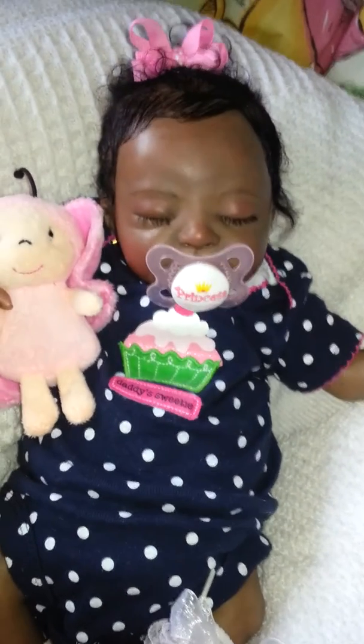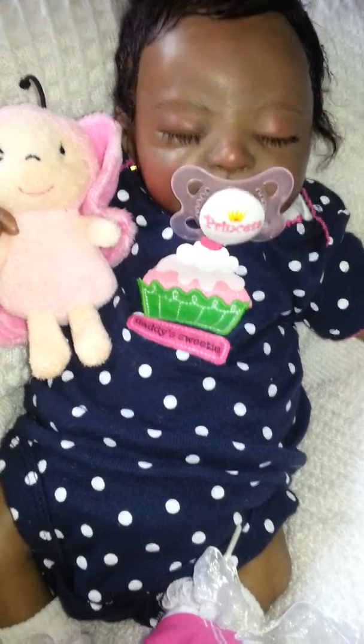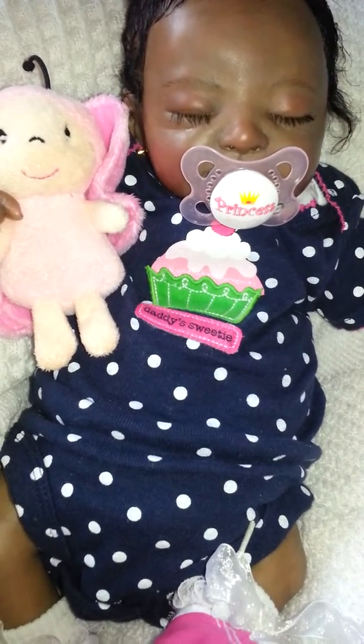So we decided to put her in some really relaxing clothes. We chose to put on this cute little onesie by Carter's that says 'Daddy Sweetie' with a cupcake on it, because she's your little cupcake.